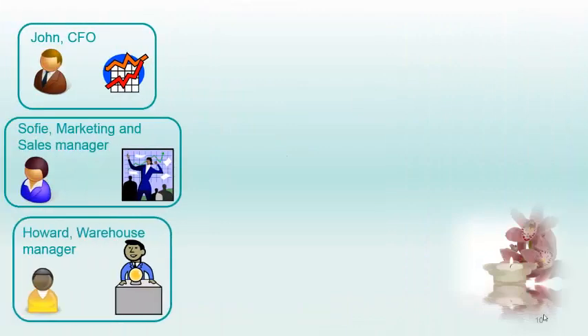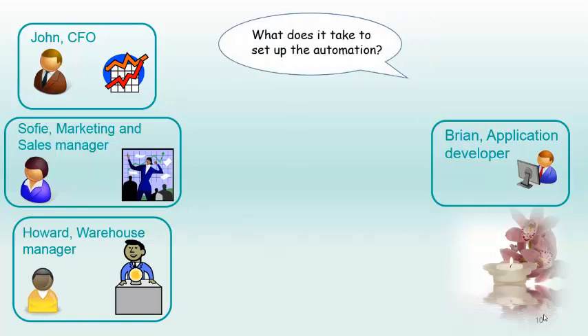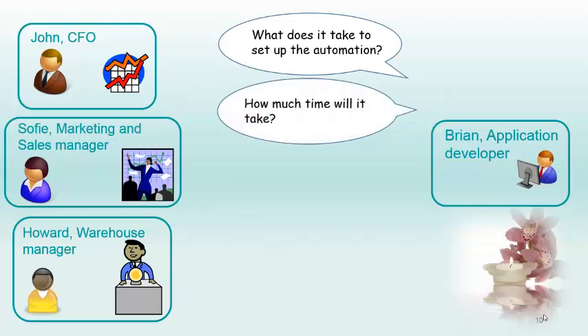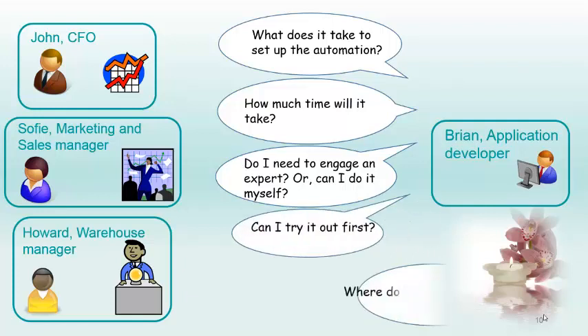But when John, Sophie and Howard approached their application developer, Brian, his immediate response was: What does it take to set up an automated inventory management process? How much time will it take to implement an efficient process like this? Do I need to engage an expert or can I do it myself? Can I try it out first with no obligation to buy? Where do I start?